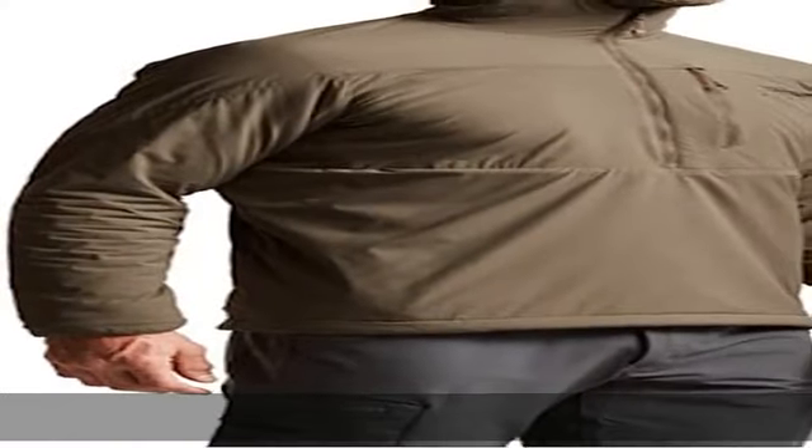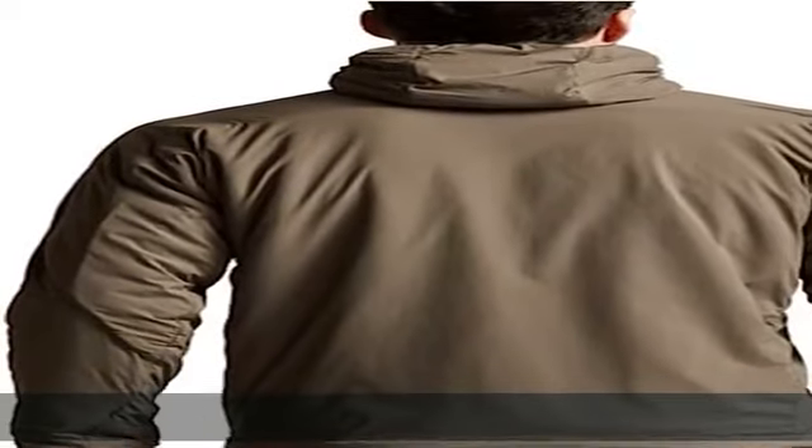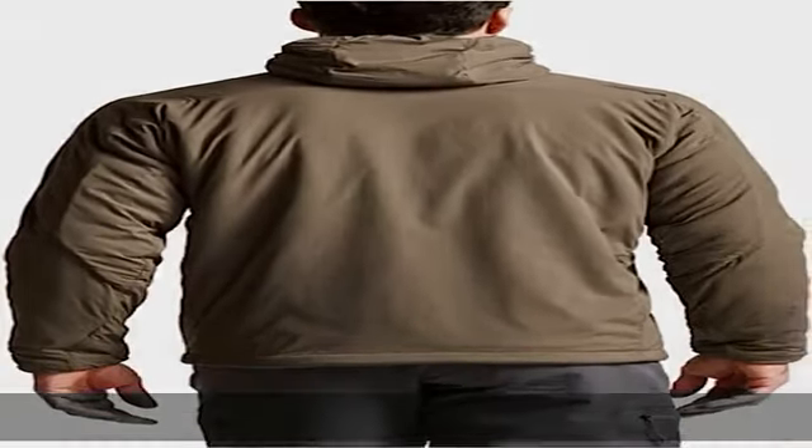Insulated utilizing low-bulk Primaloft Evolve active insulation, this half-zip pullover hoodie delivers plenty of warmth when you're still.